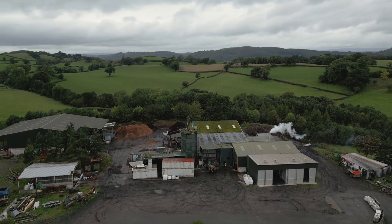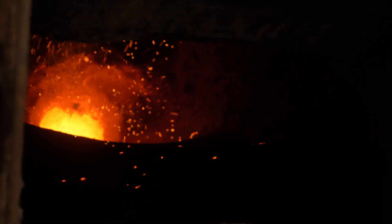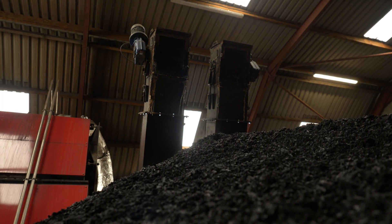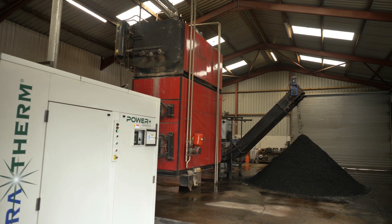Biochar is essentially anthropogenic charcoal. We take biomass, heat it to very high temperatures under low oxygen conditions, and that creates a charcoal — a very stable form of carbon. In this case we're looking at putting it in agricultural soils, and that carbon is then stored for long periods of time, somewhere between a hundred or a thousand years, potentially longer.